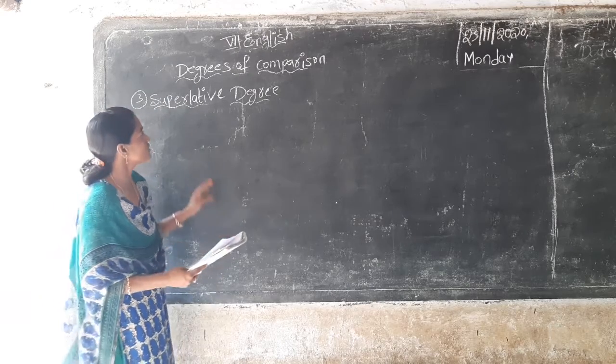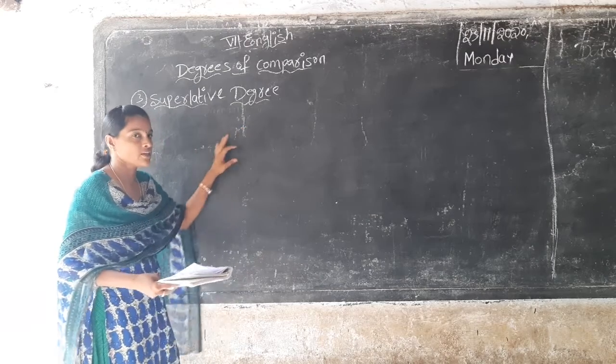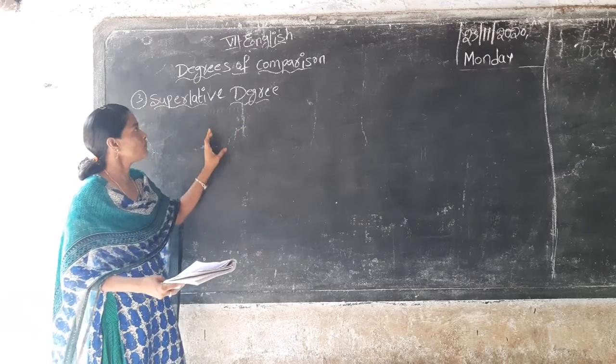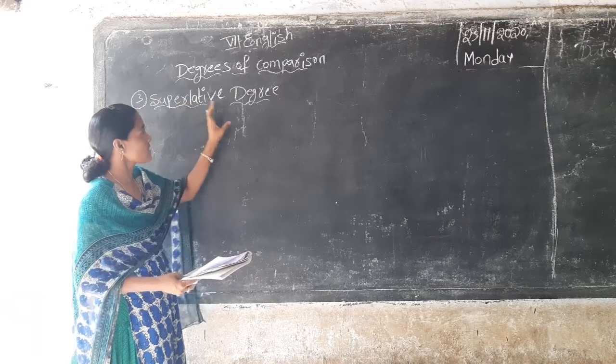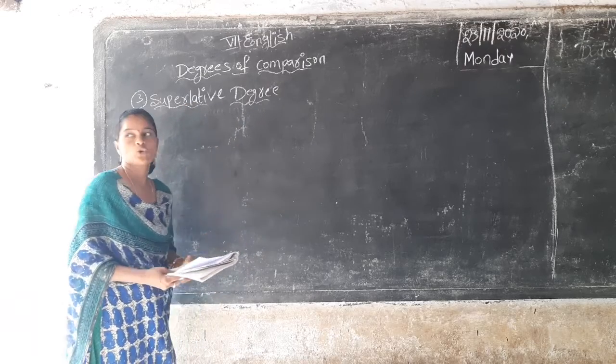Yesterday in the previous class we had a discussion on degrees of comparison. So how many degrees of comparison are there? There are 3 degrees of comparison. The first one, the second degree — comparative degree and superlative degree.